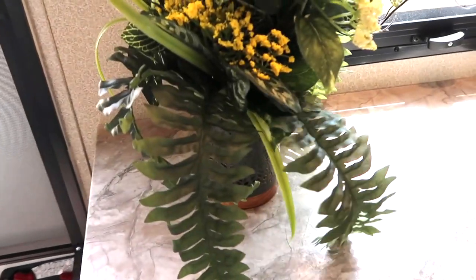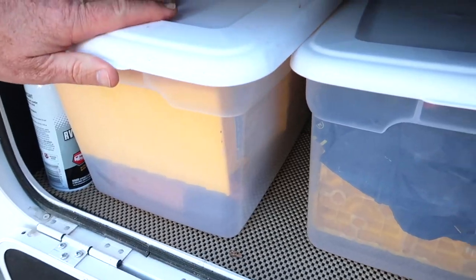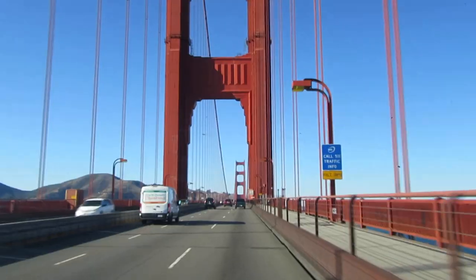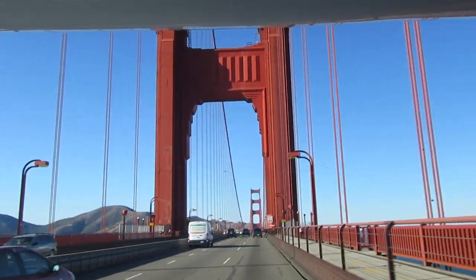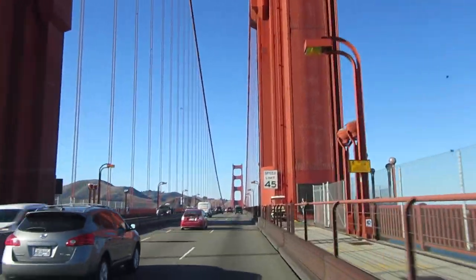Make sure you don't leave anything sitting on a counter that's not secured. Make sure everything is secured on the inside of your RV as well as in your outside storage containers. In the comments, let us know what mistakes you've learned not to make. As always, thanks so much for watching, happy travels, and we'll see you next time.